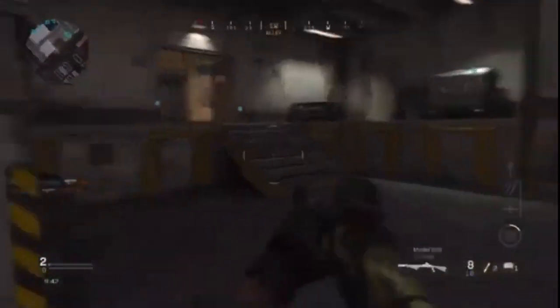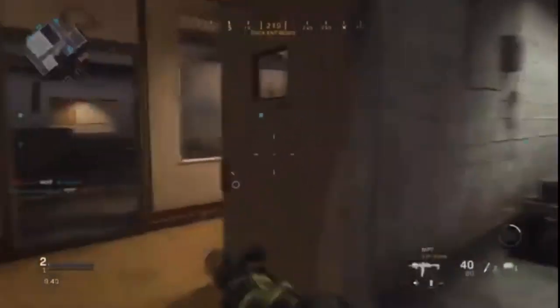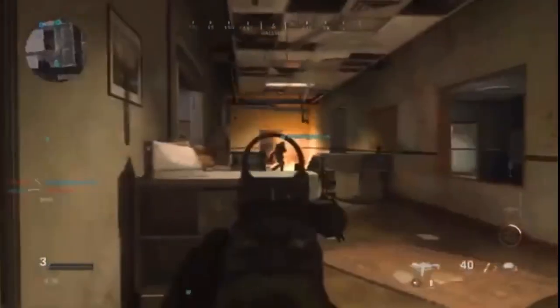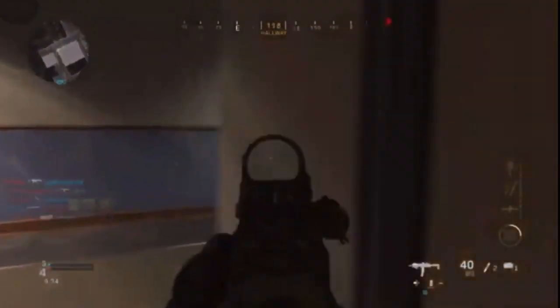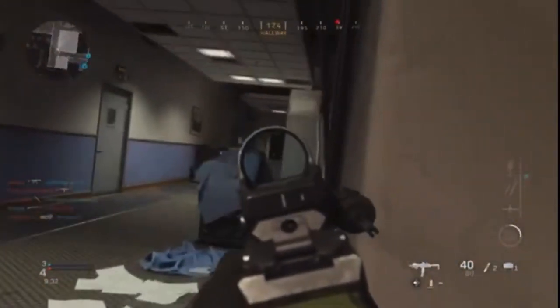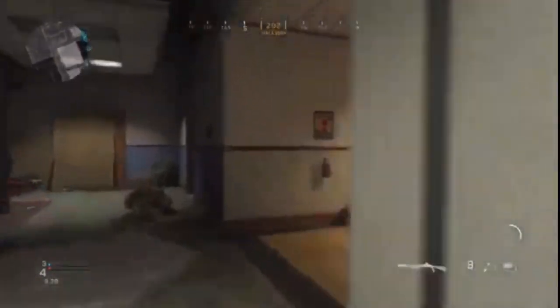Good luck, soldiers. Yo, what is going on, guys? It's your boy TMHGVolt, and today I have a brand new video on my channel for you guys, and in this video I'm going to be telling you guys how to get a free beta code for Call of Duty Black Ops Cold War.